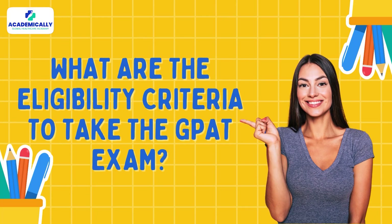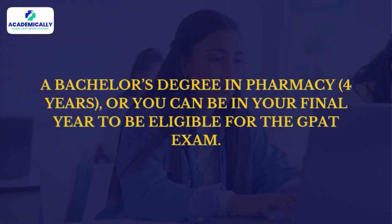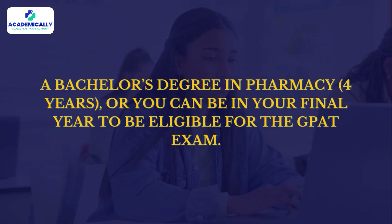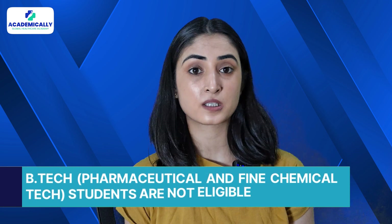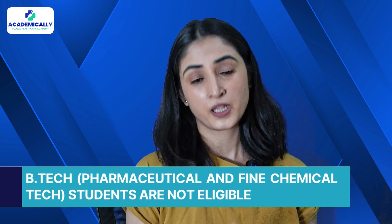Now, what are the eligibility criteria for the GPAT exam? To appear for the GPAT, you need to have a bachelor's degree in pharmacy of four years, or you can be in your final year to be eligible. It is important to note that B.Tech Pharmaceutical and Fine Chemical Technology students are not eligible.